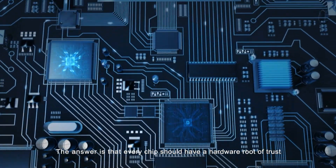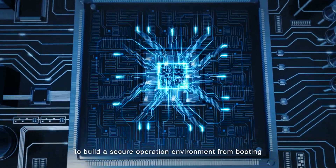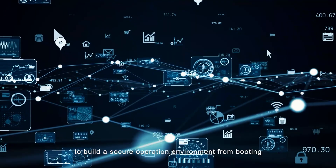The answer is that every chip should have a hardware root of trust to build a secure operation environment from booting.